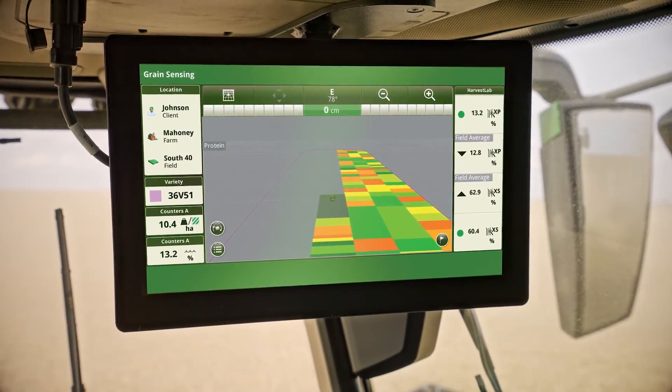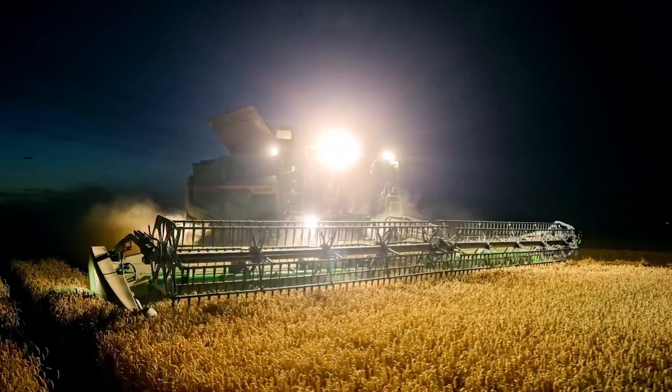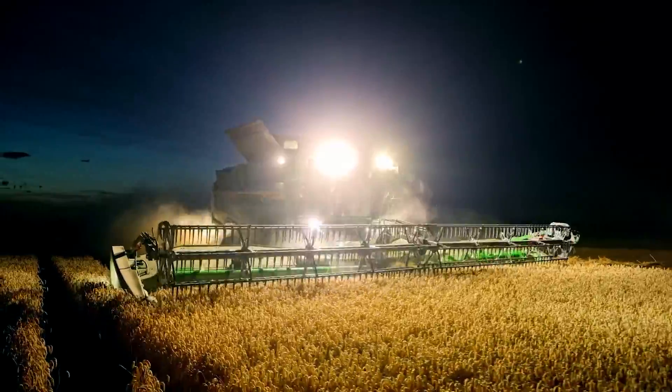You'll also get unparalleled crop insights with Harvest Lab 3000. Mapping protein, starch and oil, it will change the way you manage your whole crop production systems.